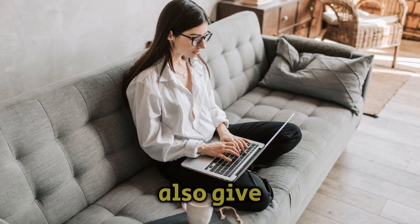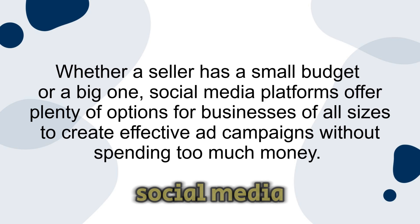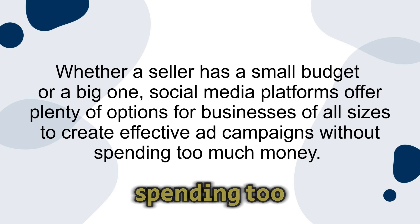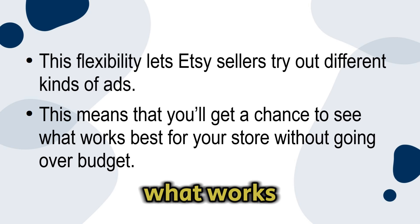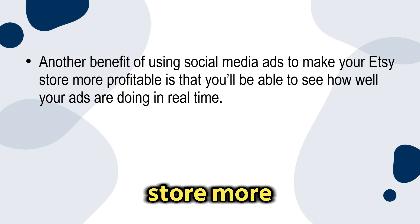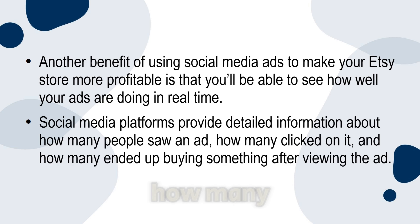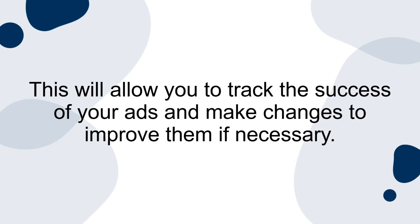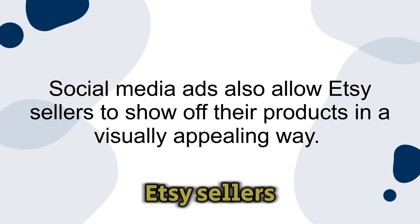Social media ads also give Etsy sellers the ability to control how much they spend on advertising. Whether a seller has a small budget or a big one, social media platforms offer options for businesses of all sizes to create effective ad campaigns without spending too much money. This flexibility lets Etsy sellers try out different kinds of ads to see what works best without going over budget. Another benefit is that you'll be able to see how well your ads are doing in real time — social media platforms provide detailed information about how many people saw an ad, how many clicked on it, and how many ended up buying something.